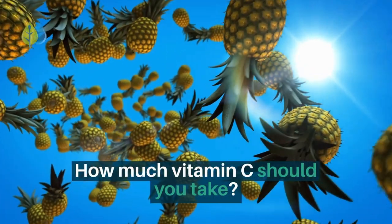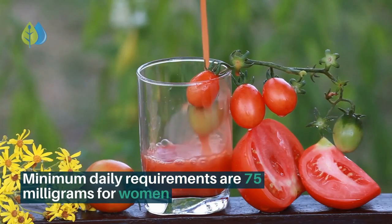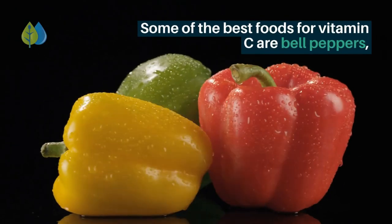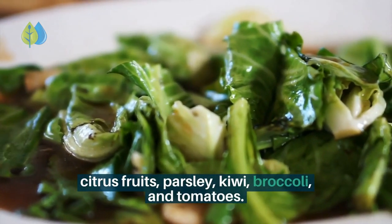How much vitamin C should you take? Minimum daily requirements are 75 mg for women and 90 mg for men. Some of the best foods for vitamin C are bell peppers, citrus fruits, parsley, kiwi, broccoli, and tomatoes.